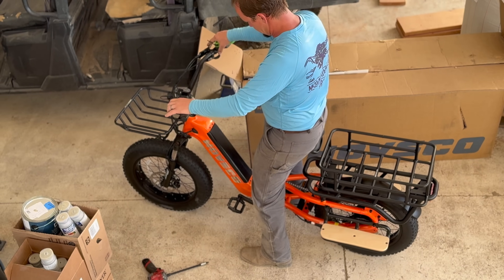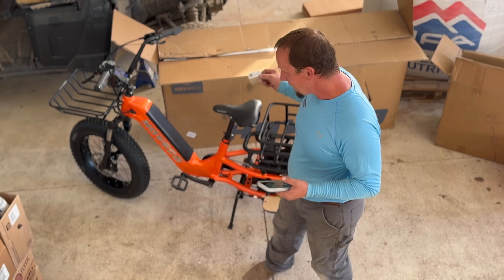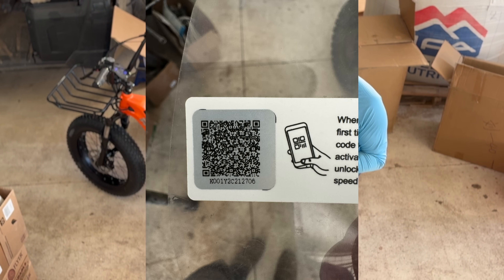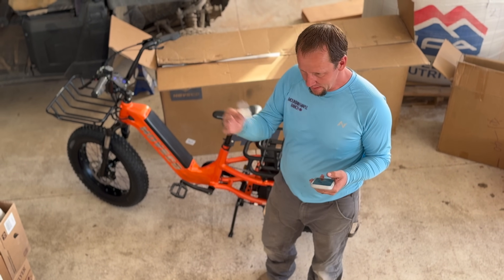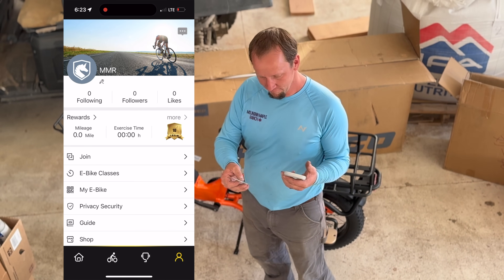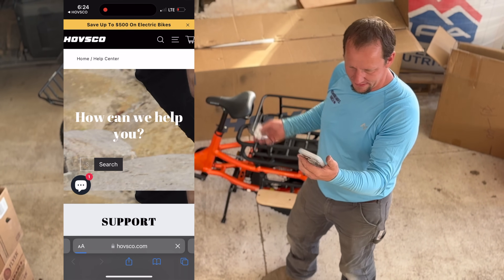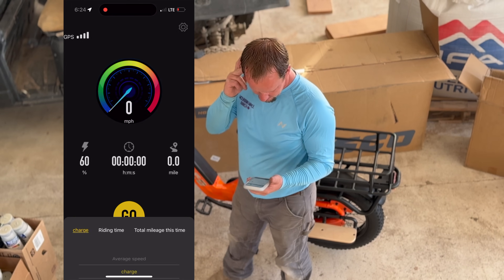I'm getting anxious — it's all bolted together and I'm ready to take it out, but I've got to go through the last setup steps. Right on the display there's a QR code decal that says to scan before you take it out, which brought me to their website to download the app. I signed up with an email and password, then scanned the unique code again and it immediately registered the serial number. It shows total mileage and total exercise time — it's neat that it tracks that.